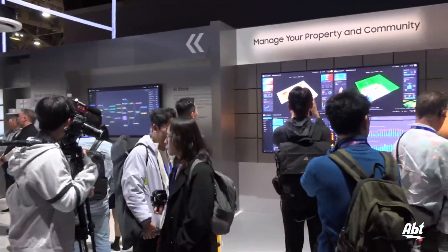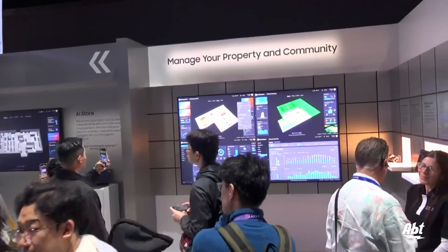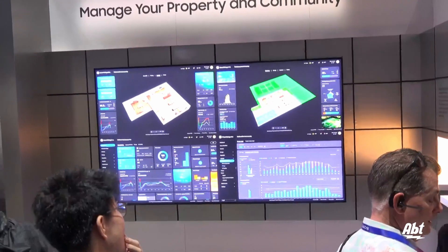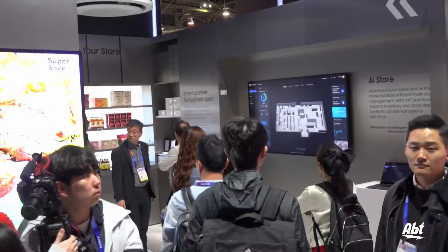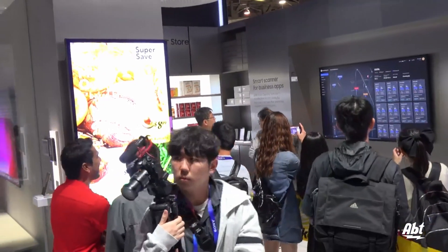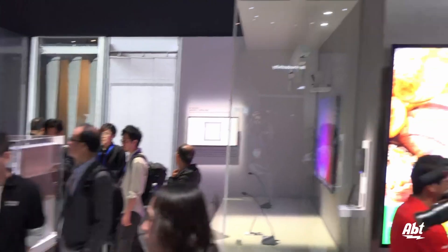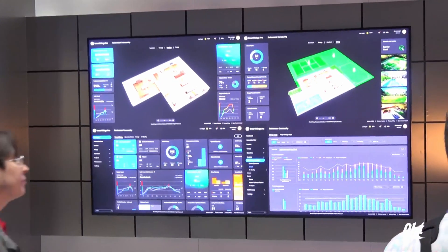In this space we have a few scenarios: AI Residence, AI Store, AI Office, and AI Stay. These are all huge improvements to the SmartThings Pro platform that might be unique to a specific consumer. When we talk about AI Residence, maybe you own a retirement home and you want to make sure that all of your residents are safe, their devices are working properly, and saving you energy. With that AI Residence dashboard, you can monitor it all on one screen.